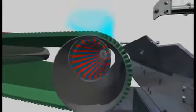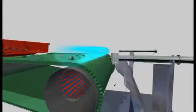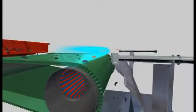The Eddy Current Separator is built according to the eccentric magnet rotor principle. This technique prevents the weld penetration of the iron particles on the magnet rotor.